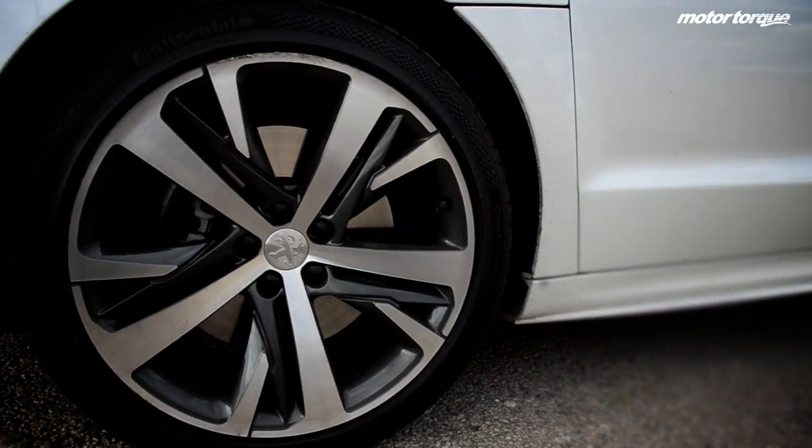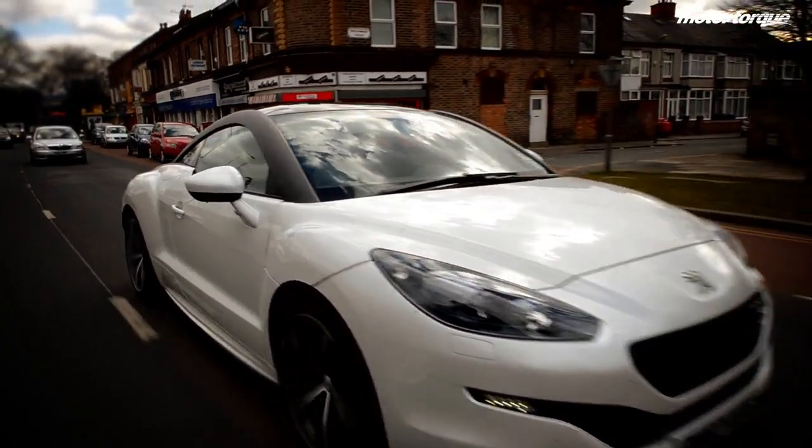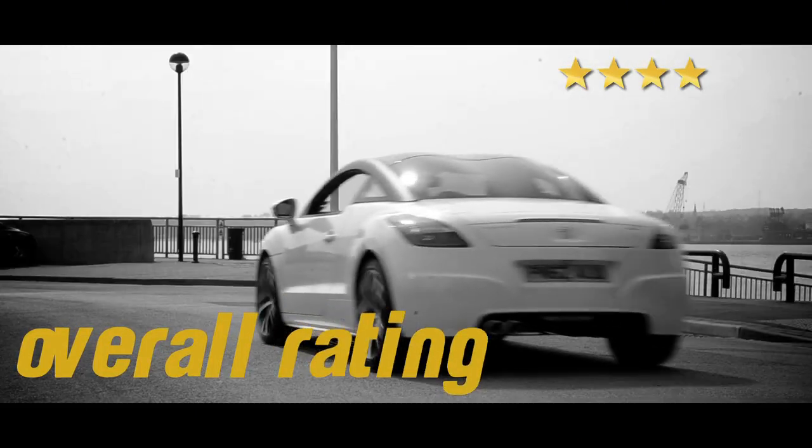If you're looking for a coupe that looks the part and is well equipped, the Peugeot RCZ is great. But in terms of driving dynamics, you may want to consider the Audi TT. Overall, the Peugeot RCZ received a four out of five star rating.